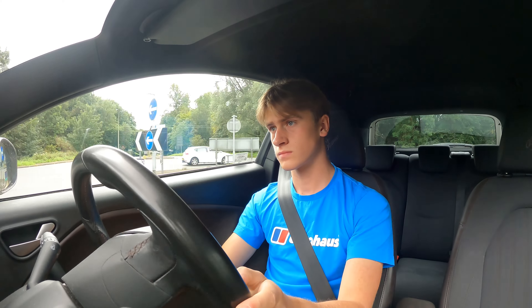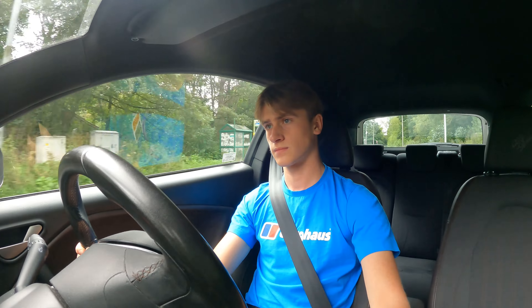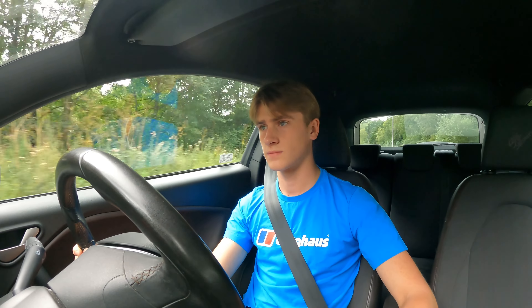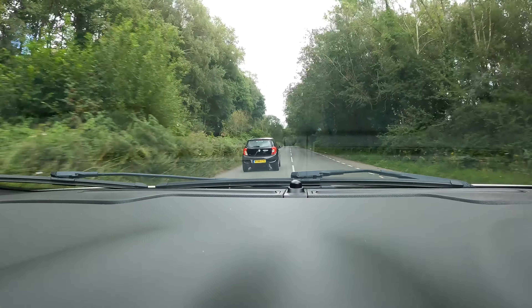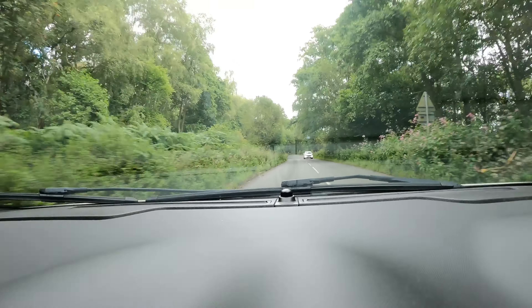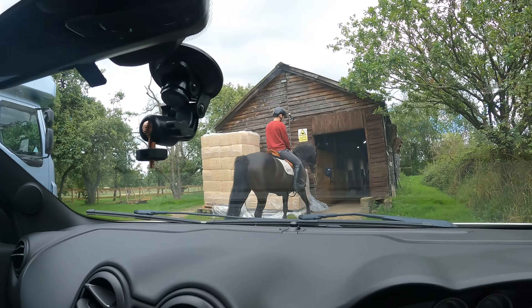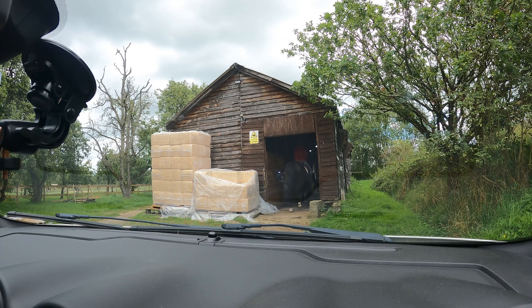We're at Performance Autos now, so let's go. We're here guys, made it - ignore the trim, it's a bit dodgy, but we're here so let's go and check out what's been going on.